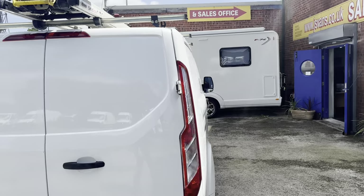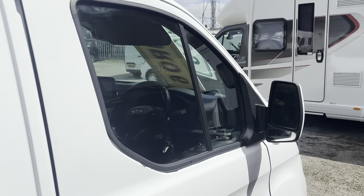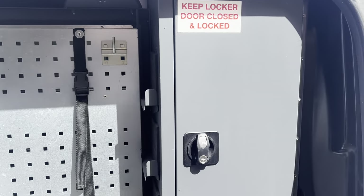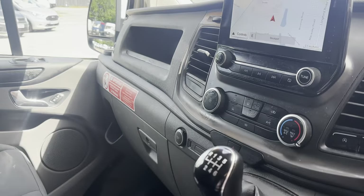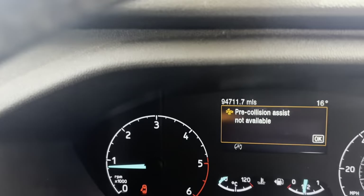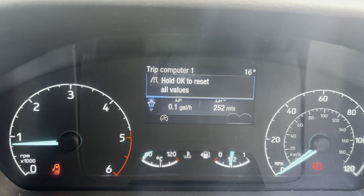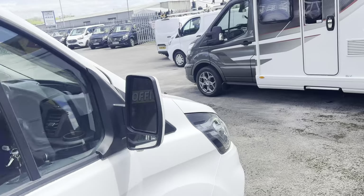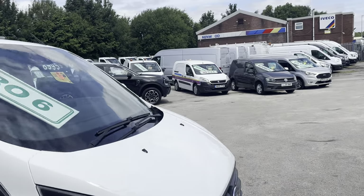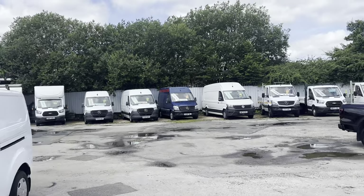They're all shelved in the back — racking you don't require, you can remove it. It is all expensive shelving and racking. Electric folding mirrors, Euro 6 engines. This one's done ninety-four thousand miles.